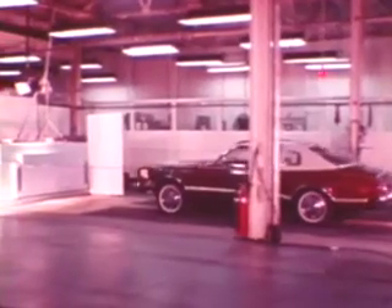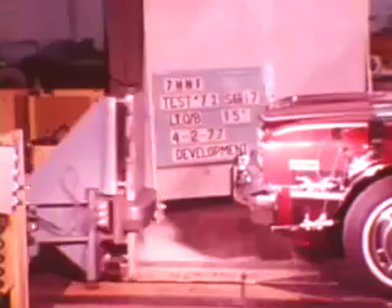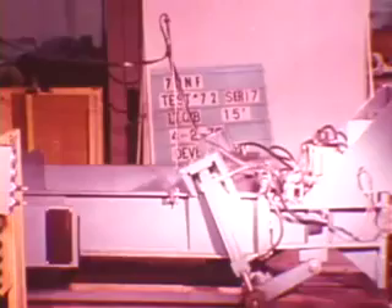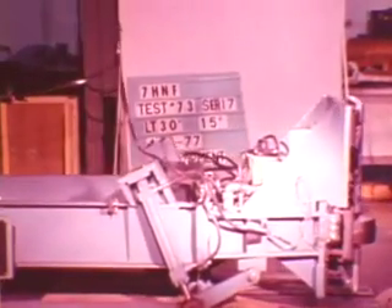Energy impact testing is required to ensure that Chrysler-built energy absorbing bumper systems meet government specification requirements. This bumper system, used front and rear, is designed to withstand straight-on impacts at speeds up to five miles per hour and corner impacts at three miles per hour without impairing hood and deck lid locks, lights, or other safety-related systems on the car.